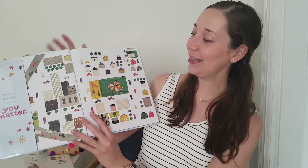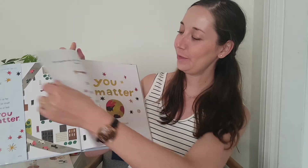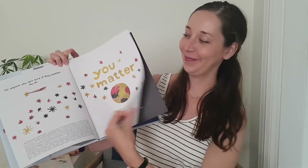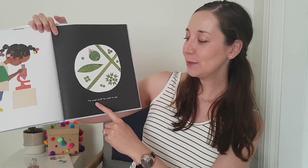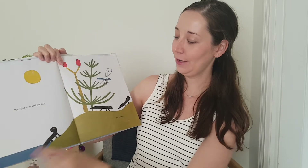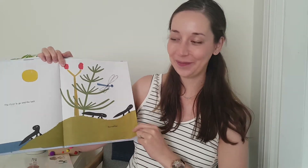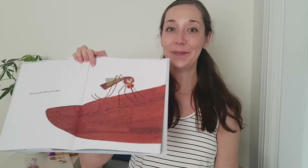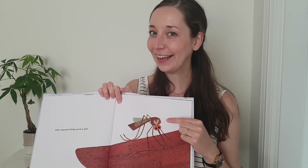Now let's take a look at this inside cover. I see the children playing with the parachute. Here's a little girl looking through a microscope. The small stuff, too small to see. Those who swim with the tide, and those who don't. The first to go, and the last, you matter. What kind of insect do we see on this page?